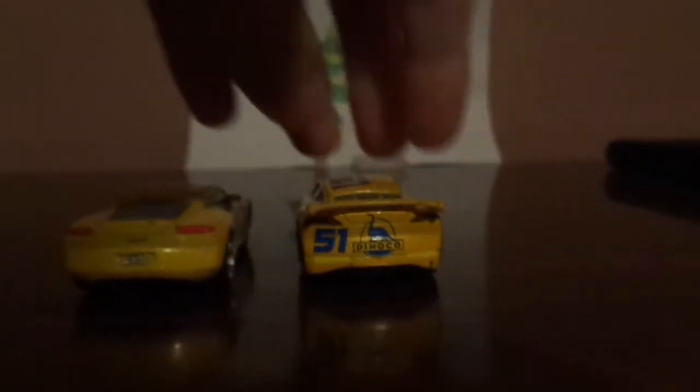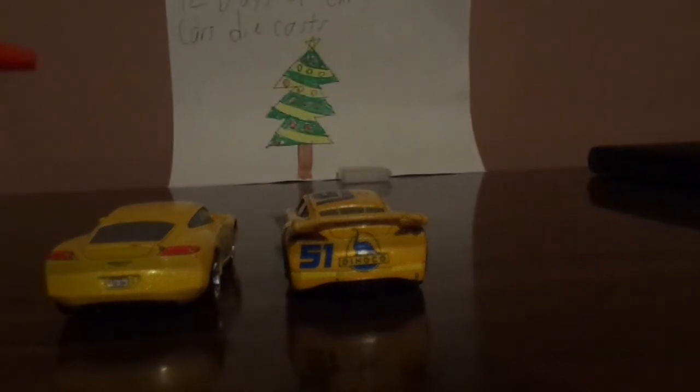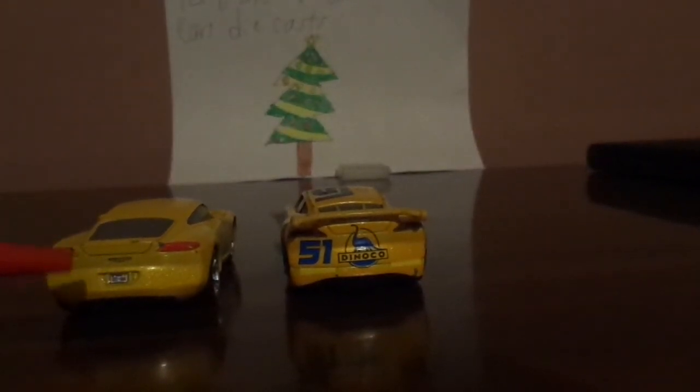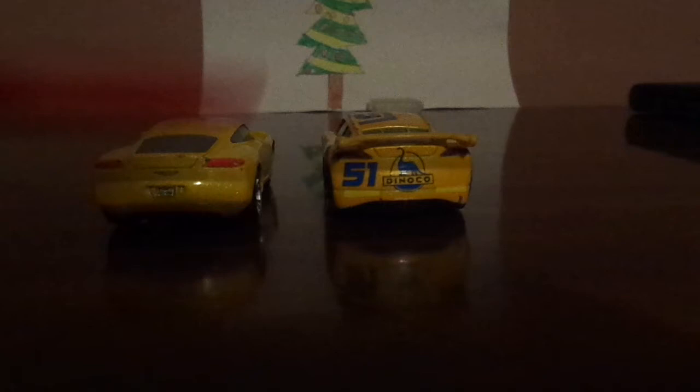On the back side, Normal Cruiser has a CRS logo and a license plate saying C01-06A, while the Dinoco Cruiser doesn't.